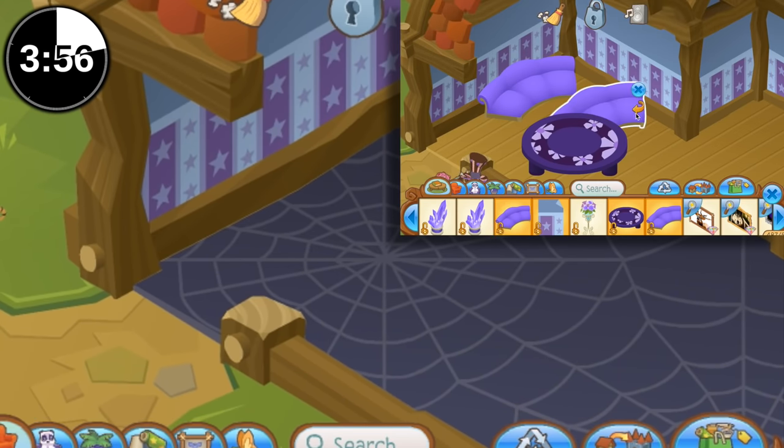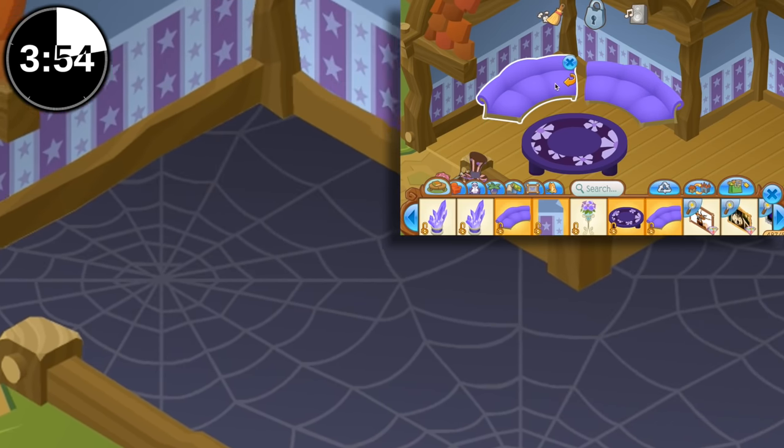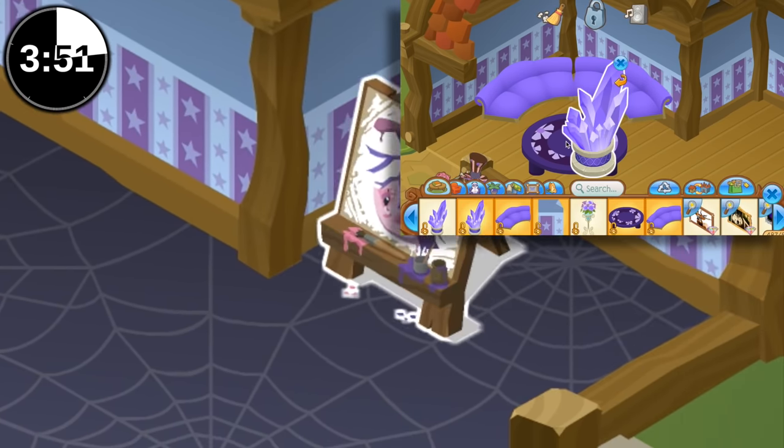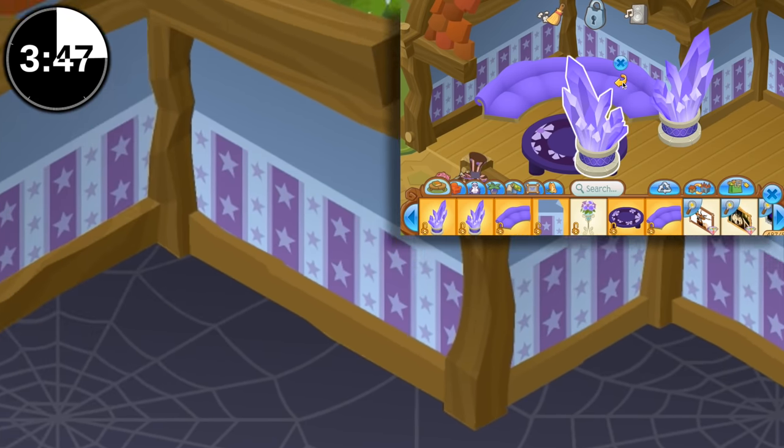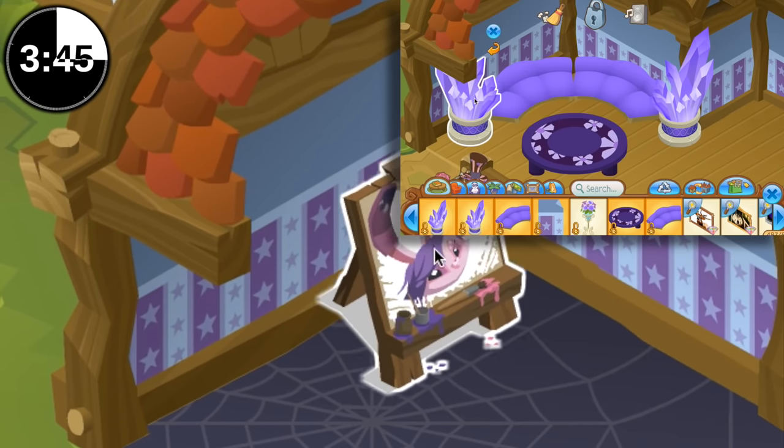Purple furniture. With the two couches. I like this. This is gonna be a mess. It's not gonna be as bad as mine, I promise you.